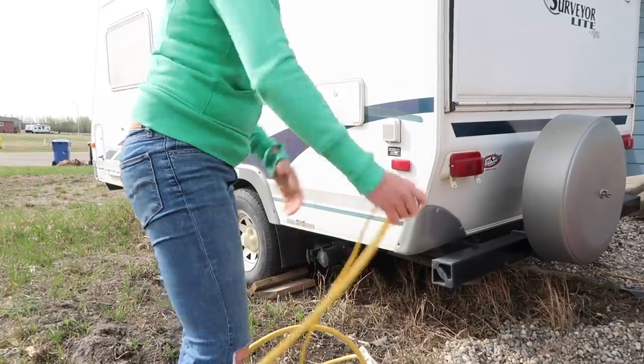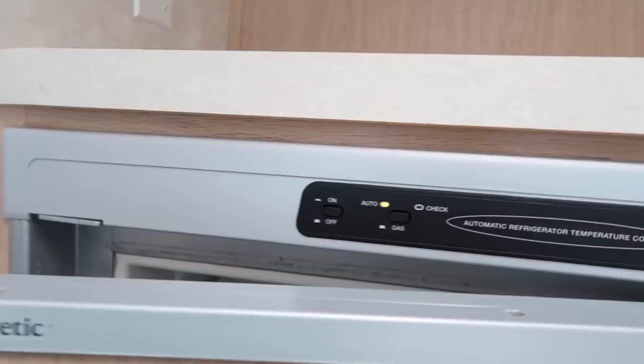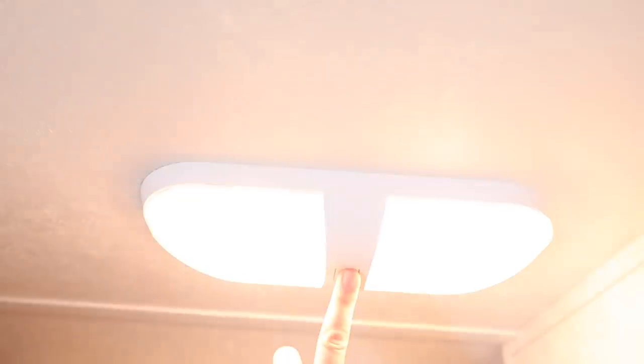Everything's pulled out of the trailer and I'm just gonna let it air out in the sun — the sun is really good for bleaching things out. Now I'm going to start getting the outside of the trailer ready. I'm gonna plug it in so the fridge gets going and make sure everything's working, checking that the lights are all good. It's a bit of a process but I've done it three years now and I feel like I'm getting pretty good at it.